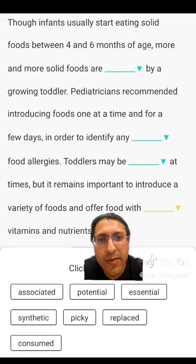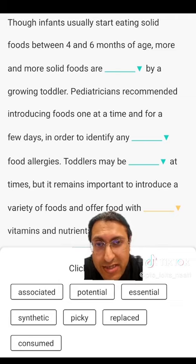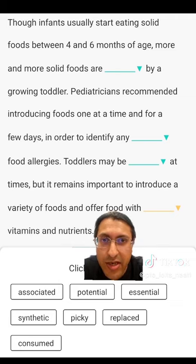The most important thing is to understand the passage, to understand the tone, to understand the context. If you understand the context, this task will be very easy and you can solve it with very high accuracy.